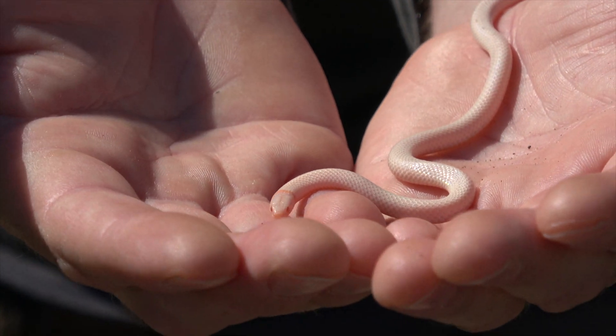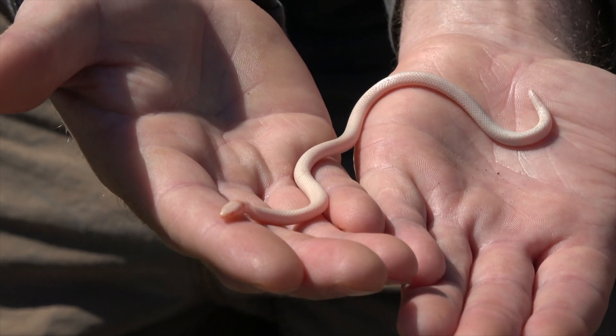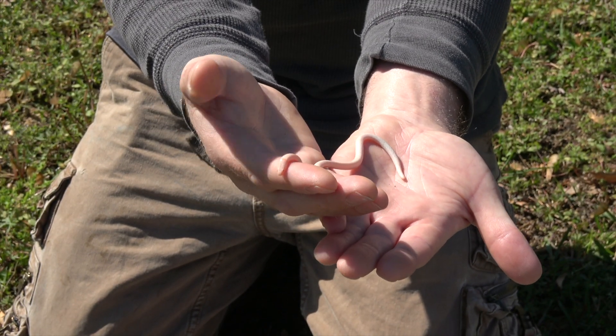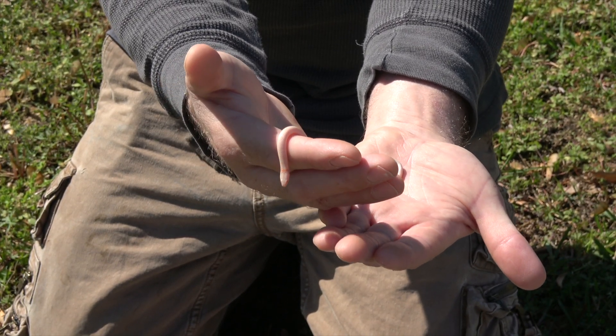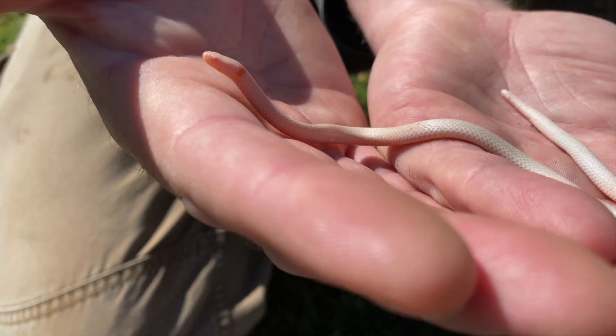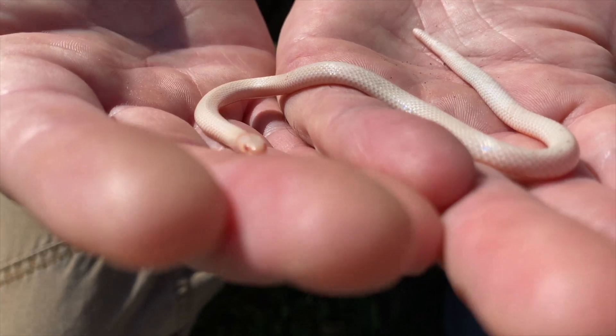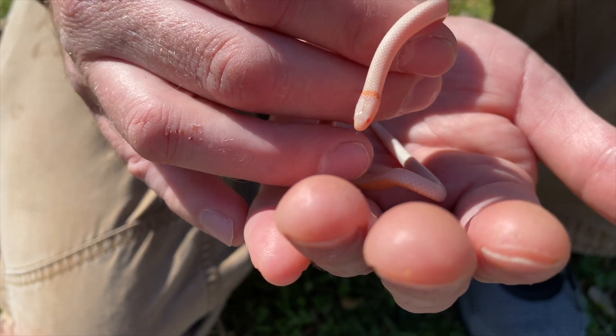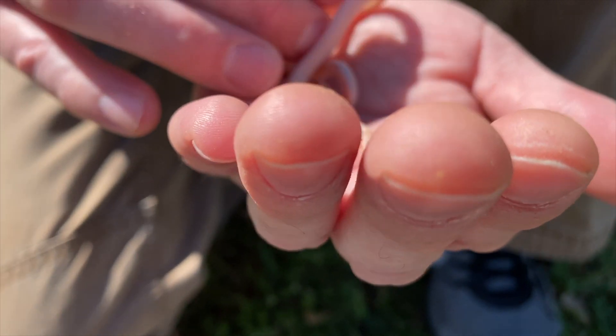Ringneck snakes generally tend to eat earthworms, small salamanders, possibly small lizards, and other small snakes — pretty much anything they can catch and overpower. I also wouldn't doubt that they eat centipedes, but I don't know that anyone's confirmed that — don't quote me on that one.